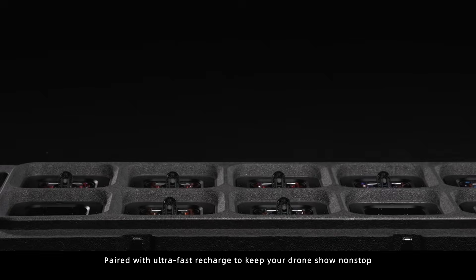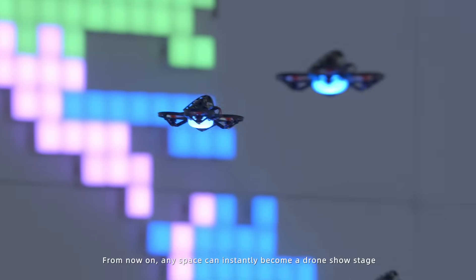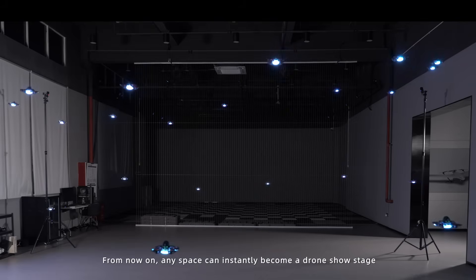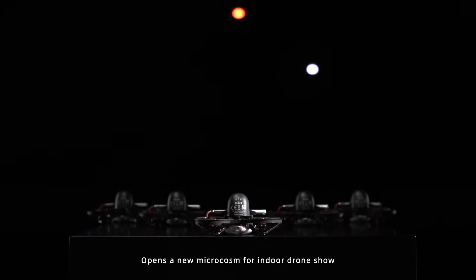Paired with ultra-fast recharge to keep your drone show non-stop, from now on any space can instantly become a drone show stage. Philo Mini opens a new microcosm for indoor drone shows.